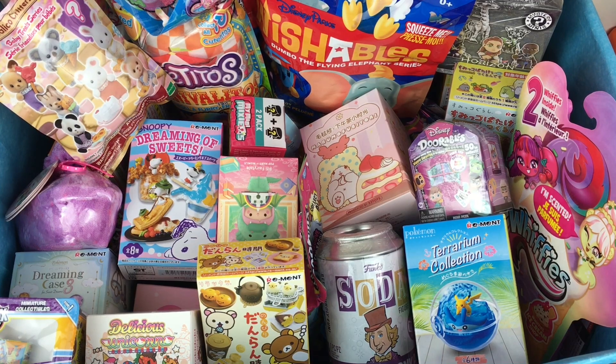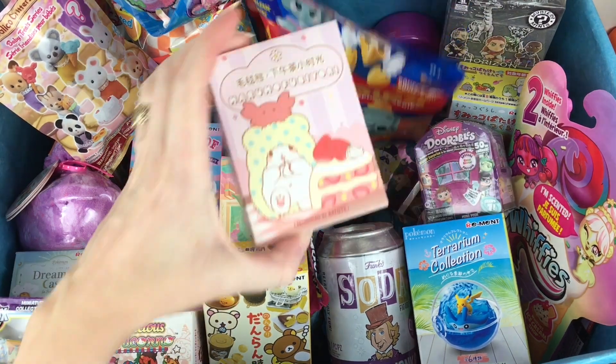Hi, welcome back to my channel and to another episode of my blind bag ship series, where we choose six blind bags or boxes and load them into the Jolly Roger to open. We do this every week — you know the routine. Let's go ahead and get started. We have some chunky blind boxes!